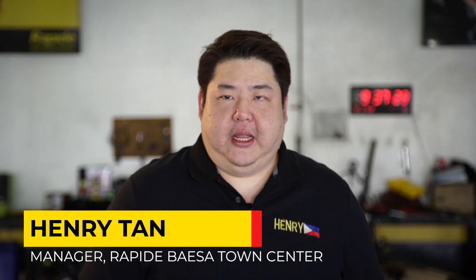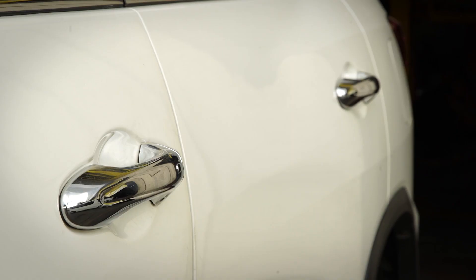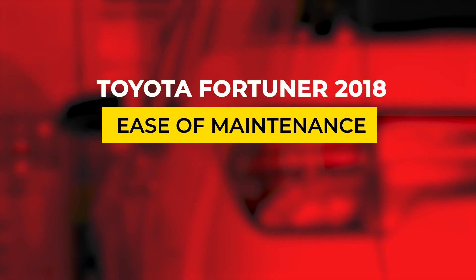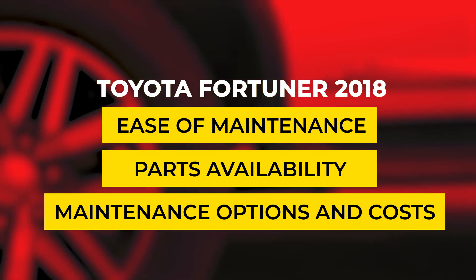Hi, I'm Henry. I'm manager of Rapidei Baisa Town Center and today I will be discussing the maintenance considerations of owning a Toyota Fortuner 2018 without technical jargons. If you're planning to buy or already own the vehicle, these questions might have crossed your mind: what key maintenance aspects do I need to consider and how much will it cost me?